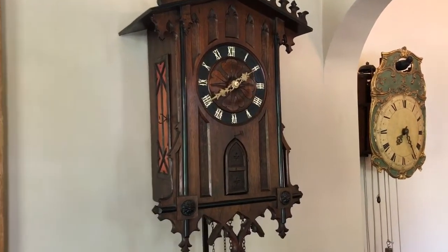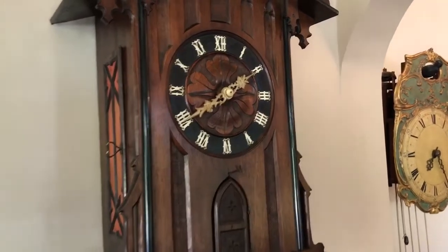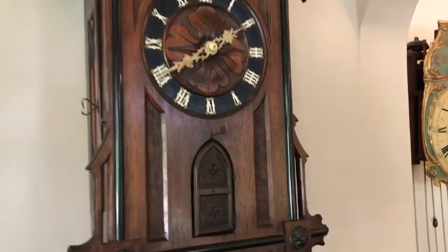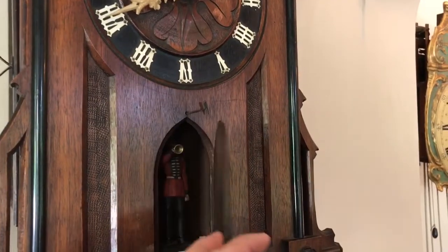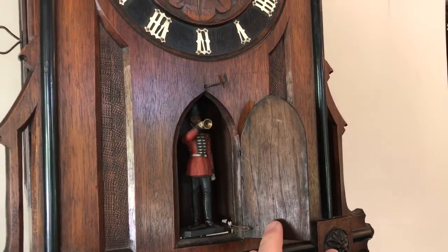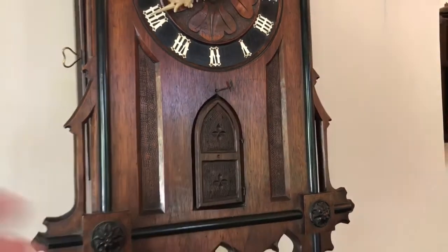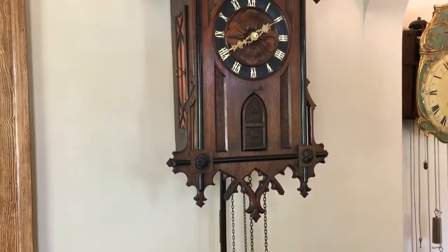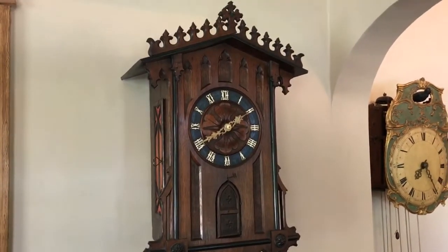The clock is dead original down to the silk and the doors, the bone hands, nuts, numerals, finish on the case, the Trumpeter figure and the hardware mounting the figure, and the hinges for the doors, chains, weights, pendulum, horns — and this clock is in excellent condition.